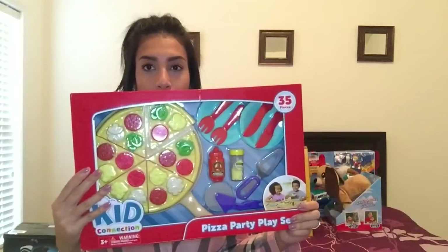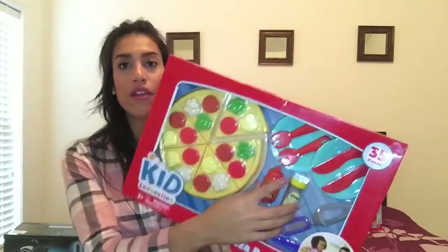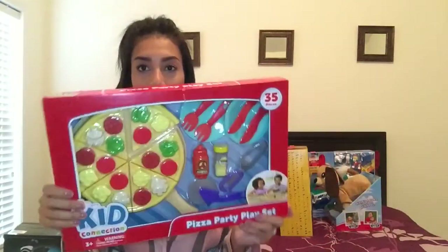Next is for my son. He loves to pretend cook — he doesn't have a kitchen but my daughter does, and he's always cooking on hers. So I thought this would be really cute: it's a little pizza set that comes with silverware, ketchup, and other accessories, so he is going to love this.